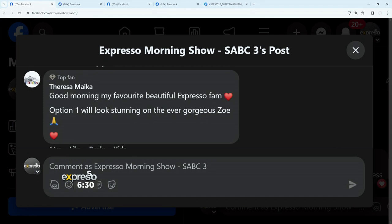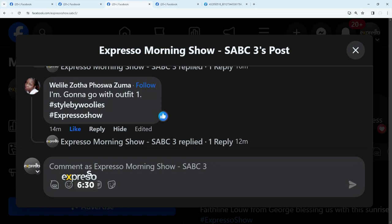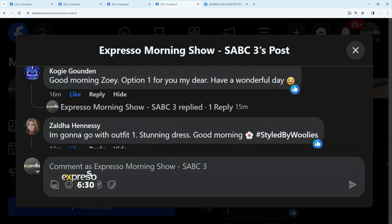Teresa saying option one will look stunning on the ever-gorgeous Zoe — I agree. Nomti saying definitely one will do. Shanti saying styled by Woolies, one printed Mandarin dress please — you can't order them from us, you've got to go to the Woolies app! Willita going with outfit one. Kogi saying good morning Zoe, option one for you, my dear. Zelda Hennessy saying I'm going with option one, the printed dress. Good morning!